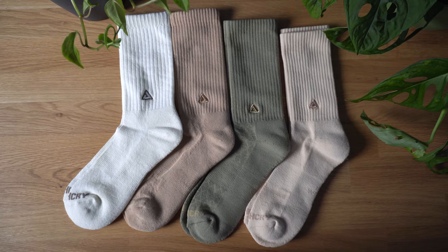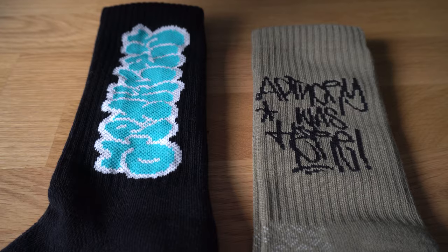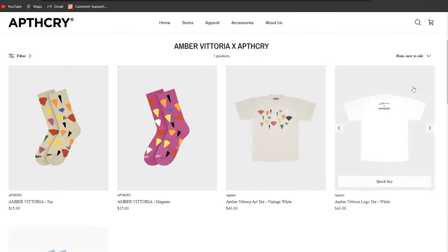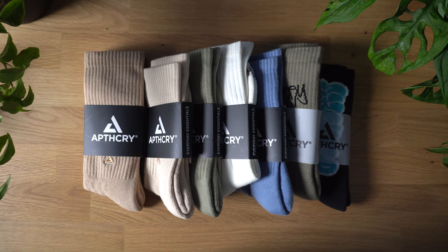The earth tones are one of my favorite colorways, but they have so many different colors to choose from to match any sneaker that you own. They also offer limited edition designs and collaborations with other artists and personalities. Check out their website — they have so many different designs and colors to choose from, and I promise you won't be disappointed.